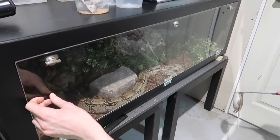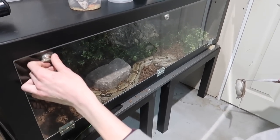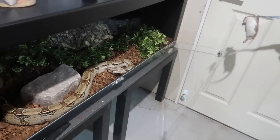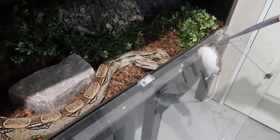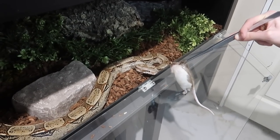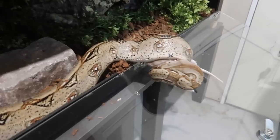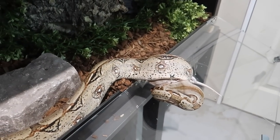This is Marvin. He's a common boa — a boa constrictor. He's going to be getting a rat. He looks pretty hungry and has just been chilling in the front the whole time we've been feeding. There we go. He is gorgeous.